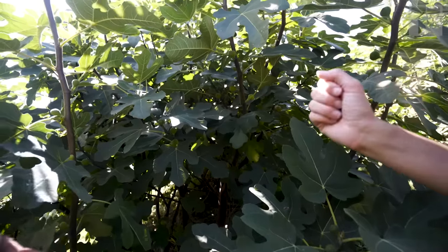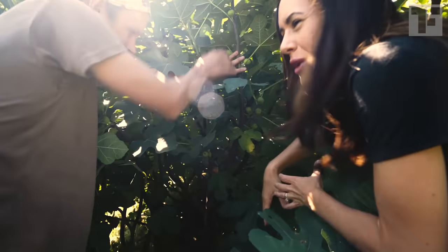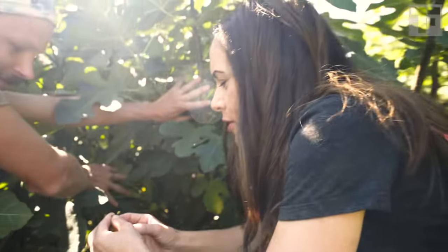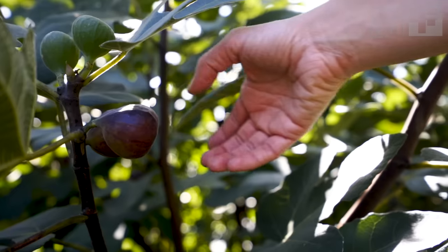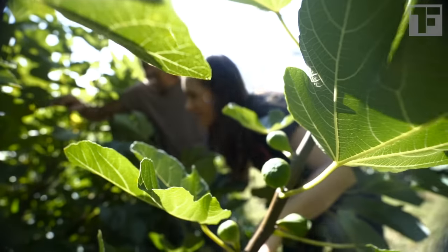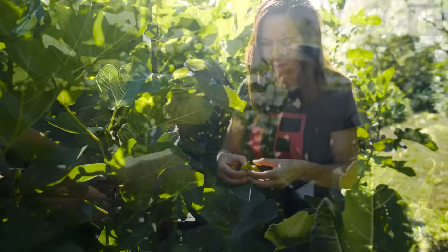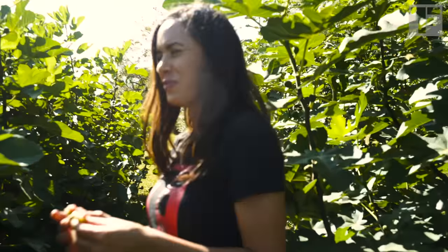Sometimes you really have to get in and push things aside to find the figs. They come right off — it's really easy. Oh my God. Look at that color.